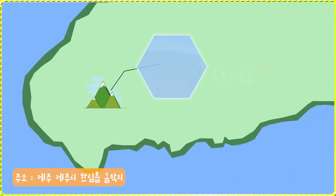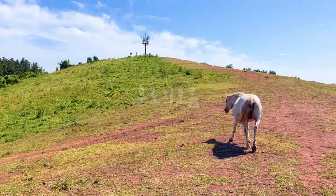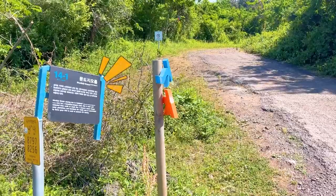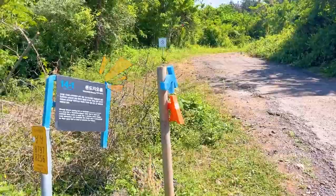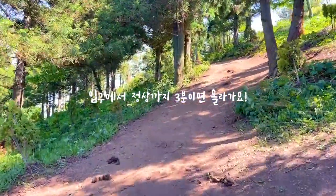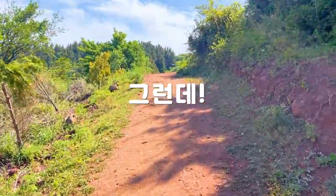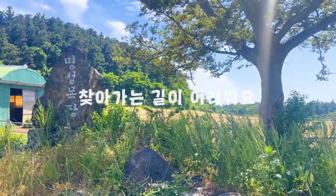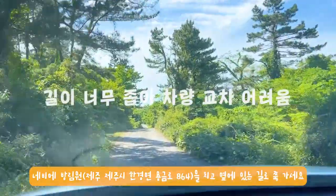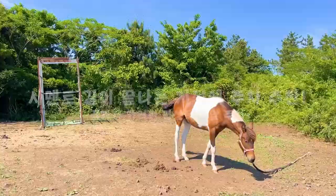서쪽에서 처음으로 소개해드릴 오름은 바로 문도지오름입니다. 제가 이번에 가본 오름 중에서 문도지오름이 가장 좋았는데요. 올라가는 길은 전혀 어렵지 않고 한 3분 정도만 걸어 올라가면 정상을 만날 수 있어서 특히 좋았습니다. 하지만 이 문도지오름을 찾아가는 방법과 주차하는 게 굉장히 까다로웠는데요. 특히 찾아가는 길은 1차선 도로로 되어 있기 때문에 맞은편에 차가 오지 말라고 기도하면서 갔던 기억이 있습니다.